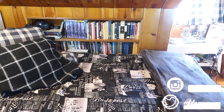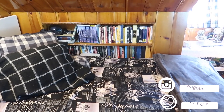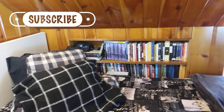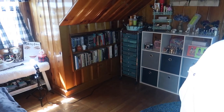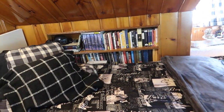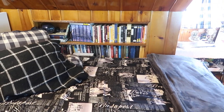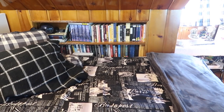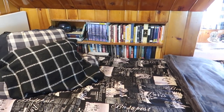Hi guys, welcome back to my channel, or if you're new, welcome. My name is Monica and today we're finally going to do a bookshelf tour. This is going to be a longer video — we're going to go through all the books on the bookshelf behind my bed and the bookshelf over here, kind of behind my vanity area. These aren't all of my books but it's a good representation of my taste.